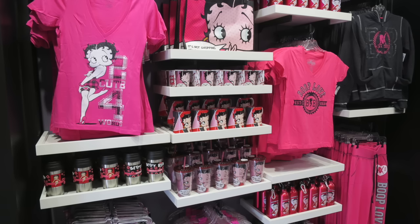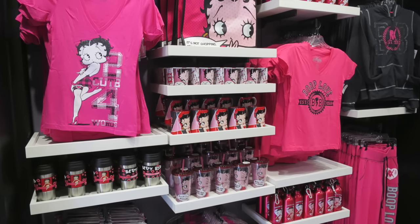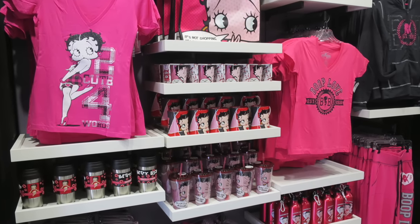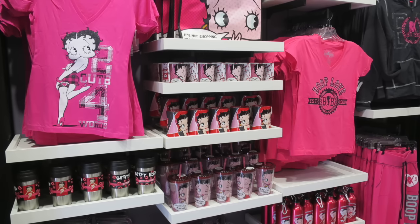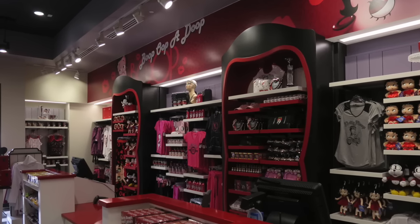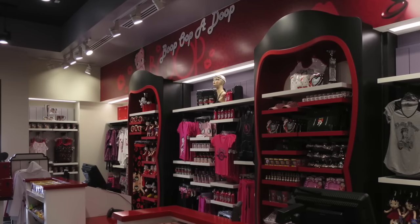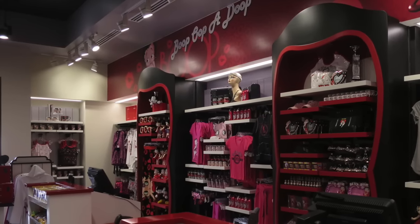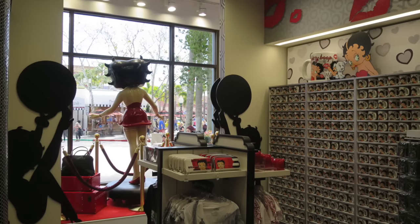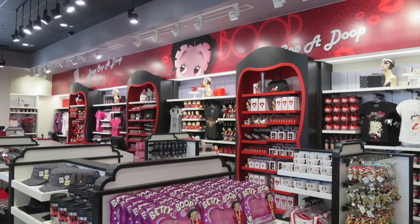Now, before we look at the Hello Kitty merchandise, let's look at the Betty Boop section. Betty Boop was here originally and she has returned, with a lot of merchandise to purchase. Betty Boop made her first appearance on August 9, 1930, in the cartoon Dizzy Dishes, so she has been around for quite some time. She was created by Max Flesher, and Dizzy Dishes was the sixth installment in Flesher's Talkartoons series. Betty's voice was first performed by Margie Hines, and then later voiced by May Questel, who began voicing Betty Boop in 1931 and continued until her death in 1998.